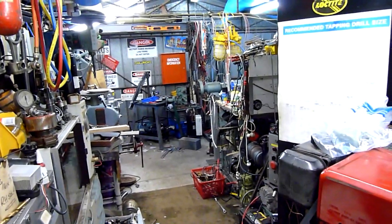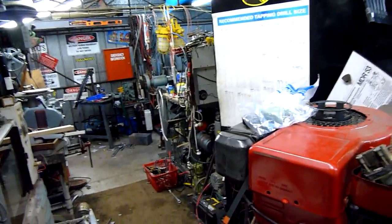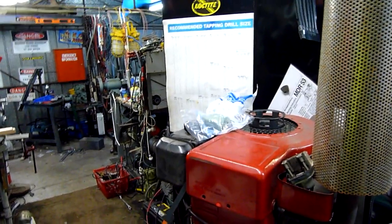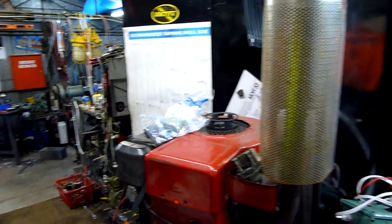G'day folks, welcome to another Thursday update at the shop. Didn't get an awful lot done here last weekend because I went to Brad's place just for the hell of it. Didn't get a lot of video up there and a lot of it turned out looking like the Blair Witch Project with equipment.